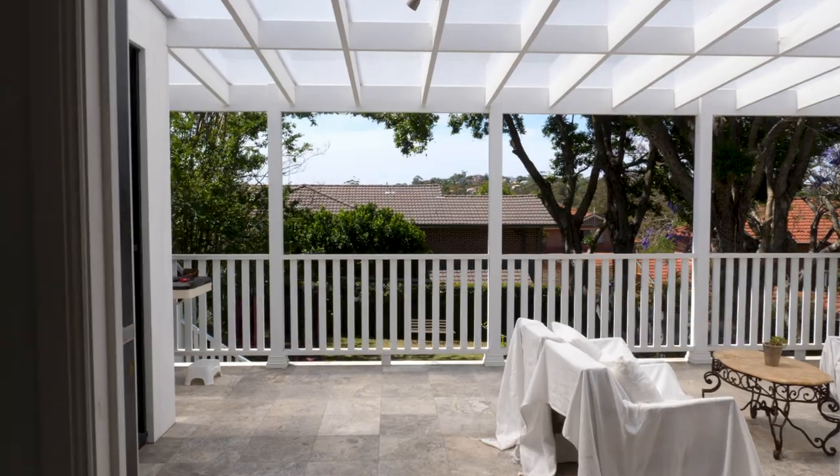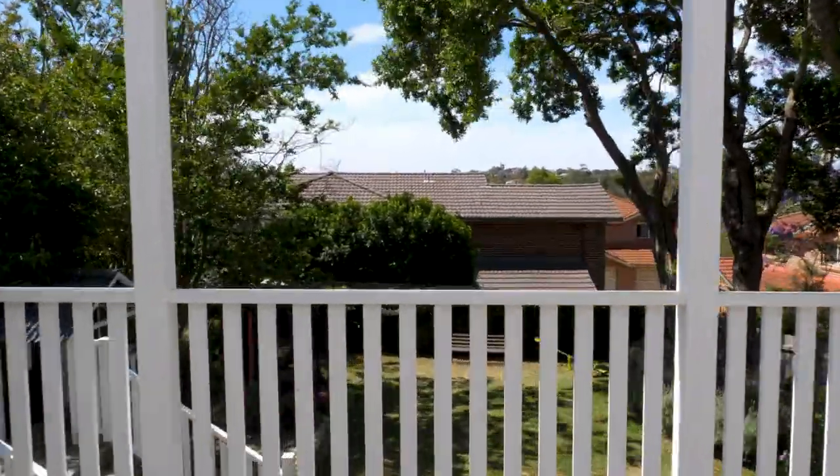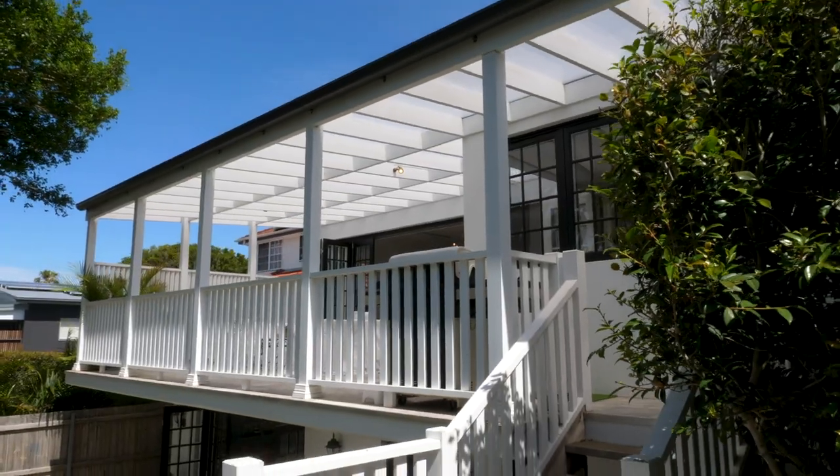Huge bi-folding doors open onto a private patio area that creates a seamless transition between indoor and outdoor living.